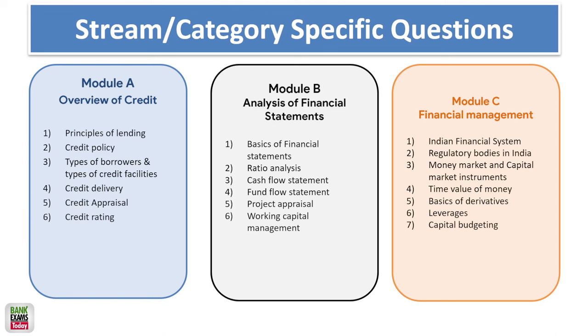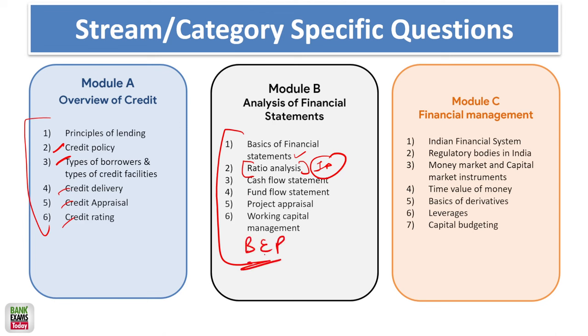In the stream-specific professional knowledge section, the first topic is an overview of credit — credit policy, types of borrowers, credit delivery, credit appraisal, and credit rating. Expect 1 to 3 questions from this. More important is financial statement analysis and ratio analysis, which is the most important part of the FM section. Also covered are cash flow statements, fund flow statements, project appraisal, working capital management, and break-even point (BEP) analysis — BEP is very important.